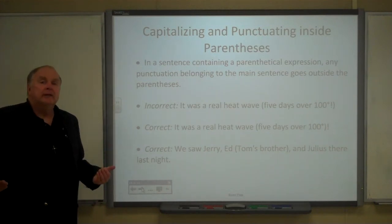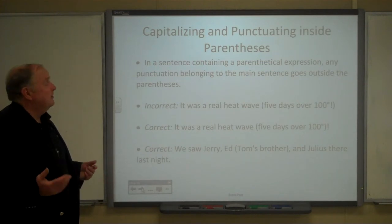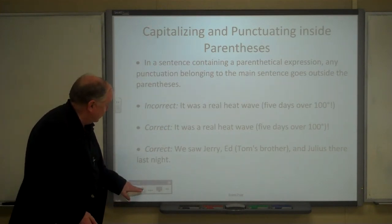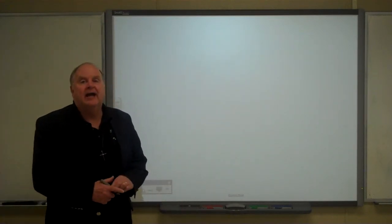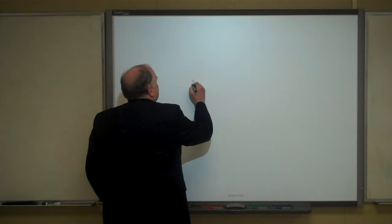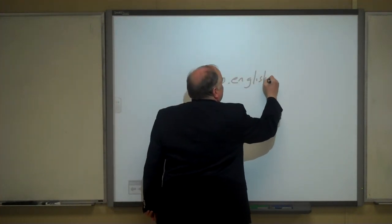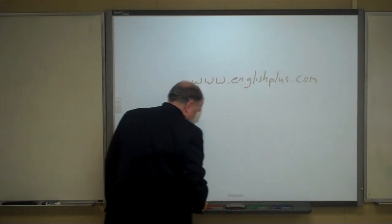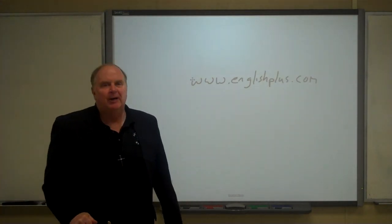Really pretty simple, straightforward rules for the use of dashes and parentheses. I hope this has helped you. If you have any questions, feel free to ask them in class. If you're not in class, you can always go to the contact page at englishplus.com, and someone there would be happy to answer your question. Thank you very much.